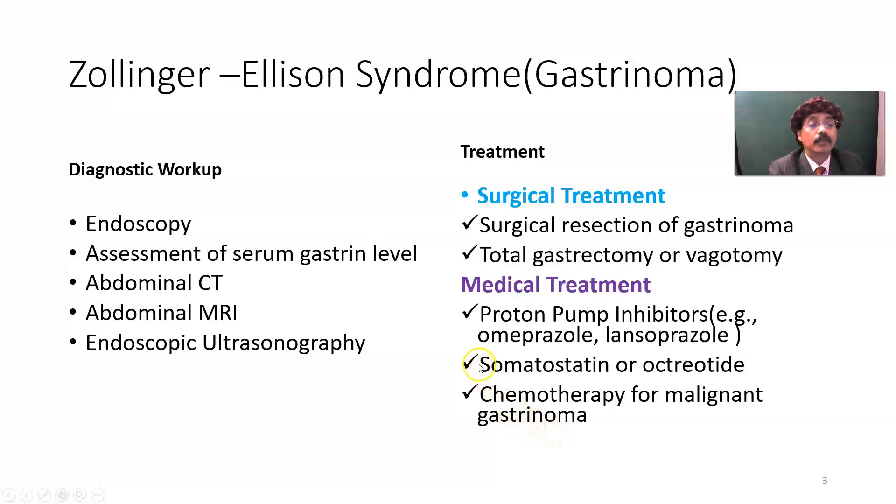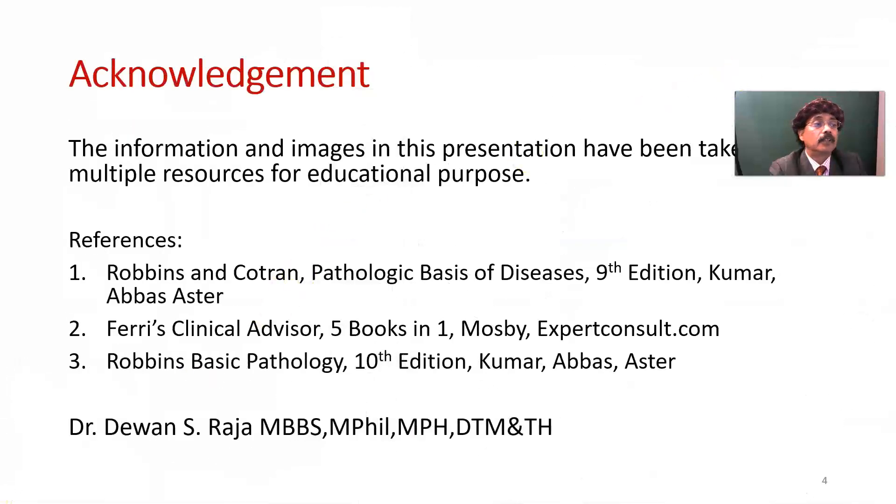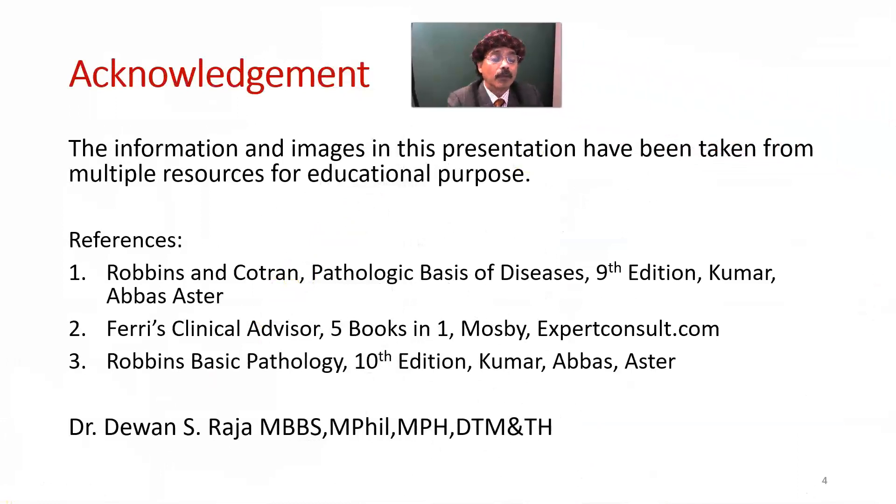The idea is to decrease the secretion of hydrochloric acid and to remove the tumor. That's all about Zollinger-Ellison syndrome.